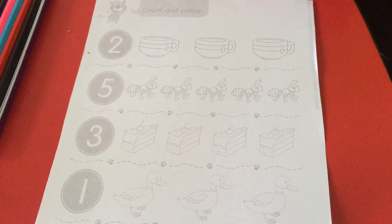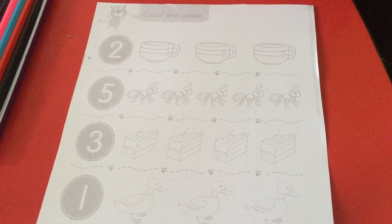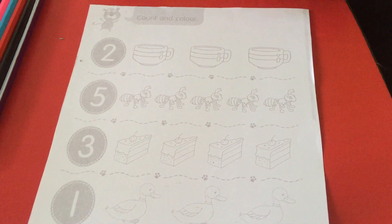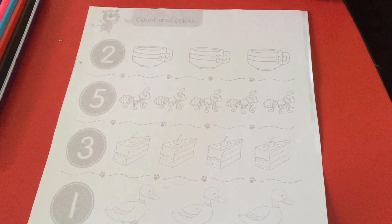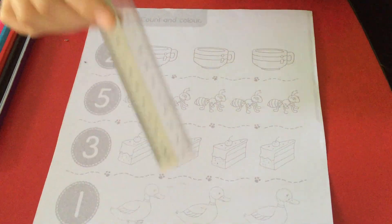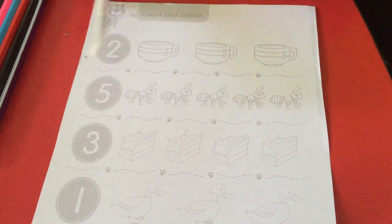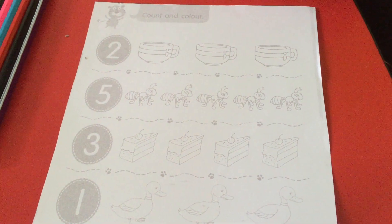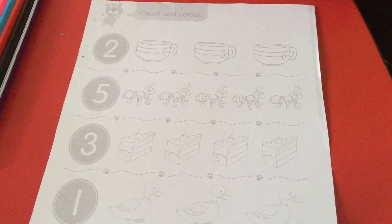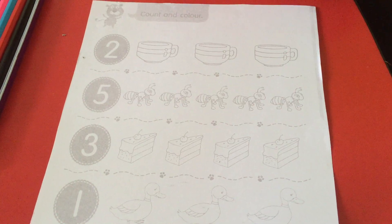Hello, good morning children! How are you today? Are you fine? Our lesson for today is one, two, three — numbers. We will do our revision. Our textbook and activity book are already finished, so here is our worksheet. Take out your worksheet, children. Are you ready? Don't forget to get ready your pencil and your color pencil.